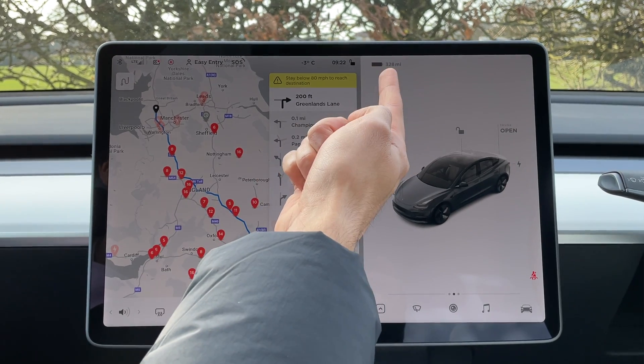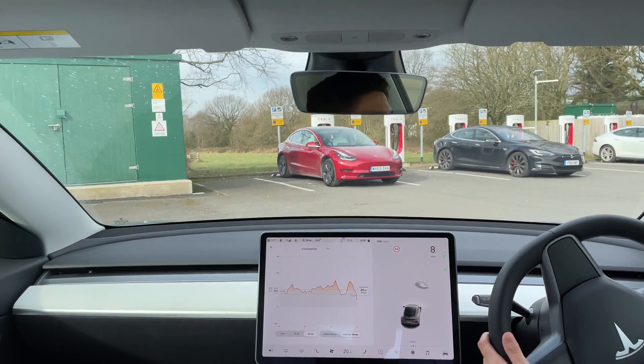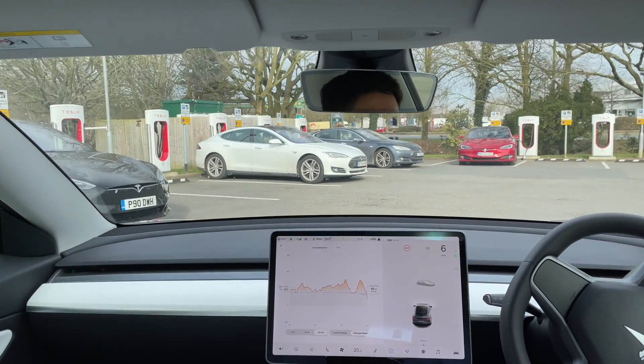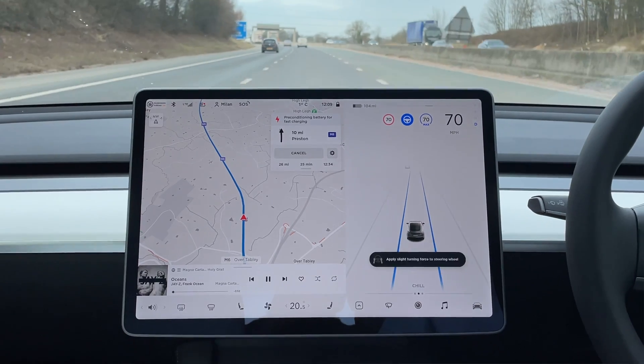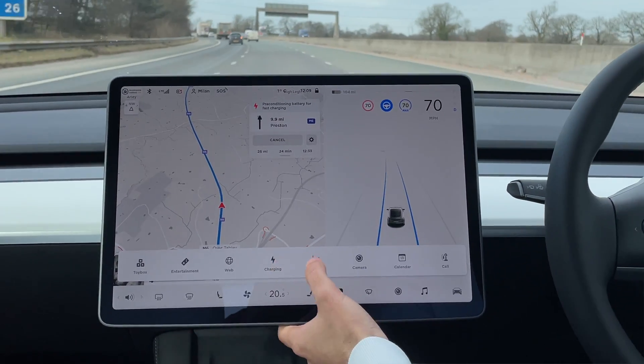It's tough to know which number to trust, but the navigation definitely compensates for colder weather — it knew it would take more energy, especially with basically all motorway driving at 70 mph. That 5% arrival prediction did have us worried. A quick tip: if you're planning to stop at a Supercharger, definitely input it into the navigation, because the car will start preconditioning the battery for fast charging about half an hour before you arrive.